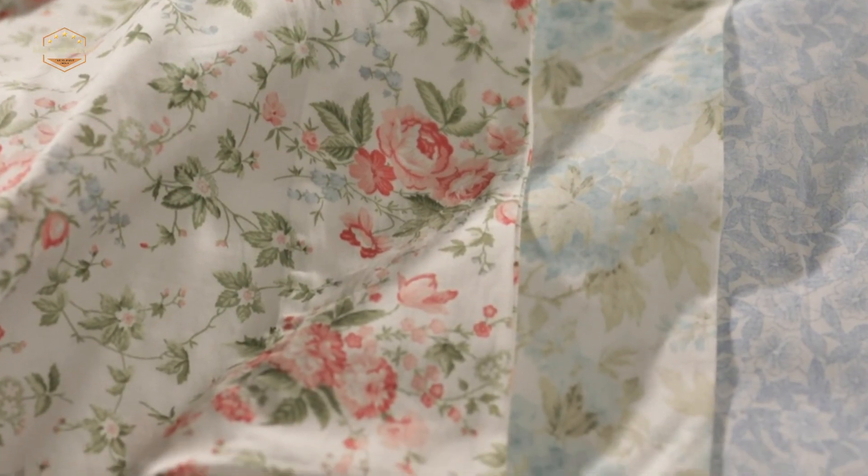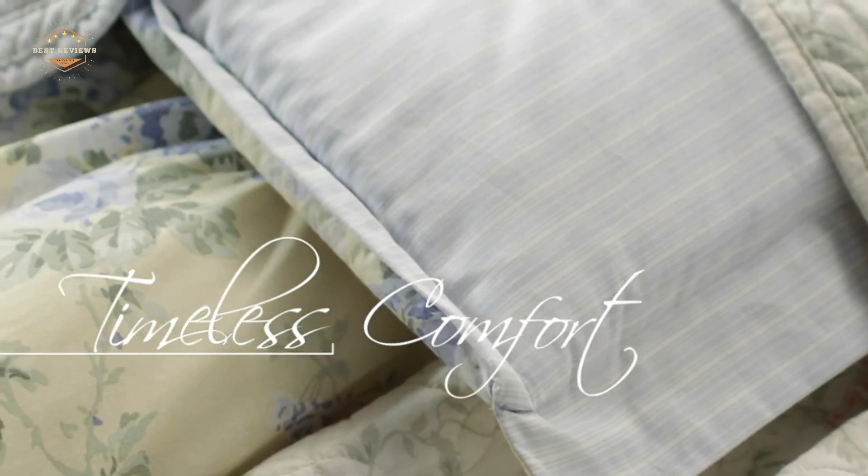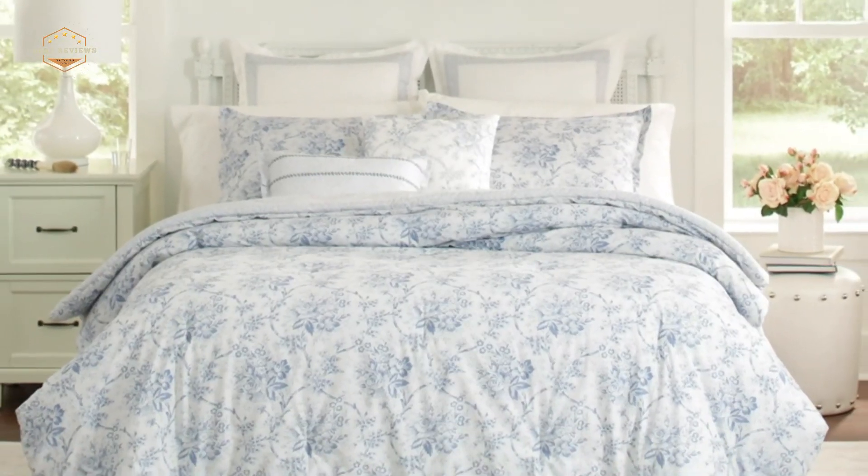Hope you found this video helpful in finding the best percale sheets. If you found this helpful, please give a like. Comment your valuable opinion and tell us which one is perfect for you. Subscribe to our channel to get the latest updates on different product reviews.